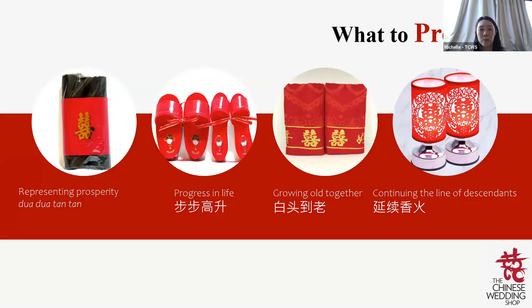Back to the dowry — when is it given? Upon the groom's arrival on Guo Da Li day, the bride will accept part of the betrothal gifts and pass dowry items to the groom to bring home. All these dowry items will be brought to the groom's house, shown to the groom's parents, and displayed in the couple's bridal room. Certain items like the tea set and bowl set must be taken out of their boxes, washed, and prepared for use on the wedding day.